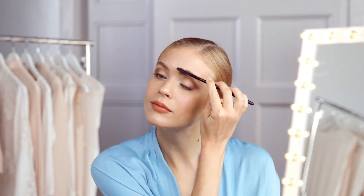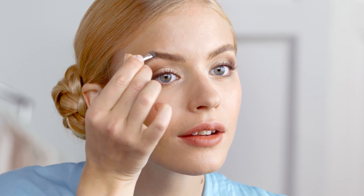Brows. For that final lift try highlighting the highest point of your eyebrows by brushing them upwards. Define them further by filling them in with colour and applying eyebrow wax to set in place.